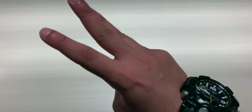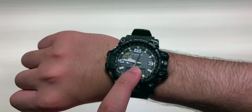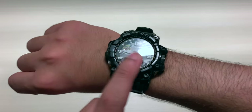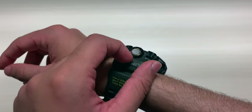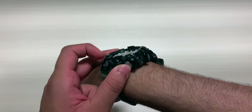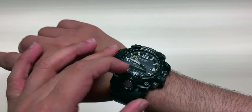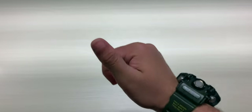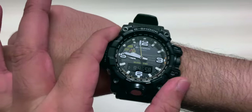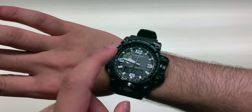There are three things every watch should follow. First, it needs to keep time accurately, which this does because it has Multiband 6. Second, it needs to be legible — the dial needs to be easy to read and the numbers should be visible at all angles, maybe even up to 180 degrees. And third, very importantly, you should be able to wear your watch everywhere you go in every single situation.